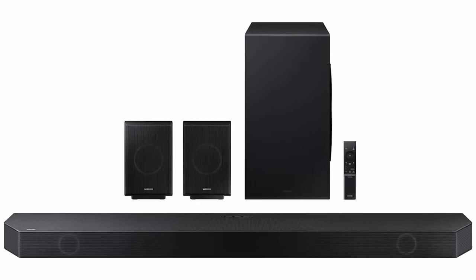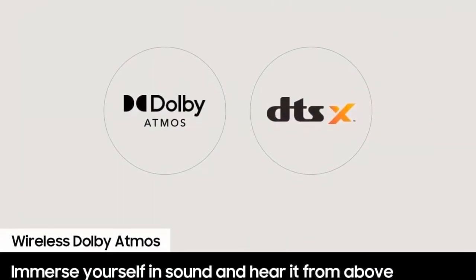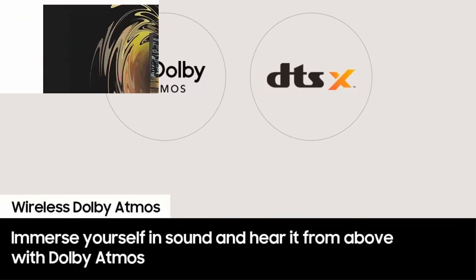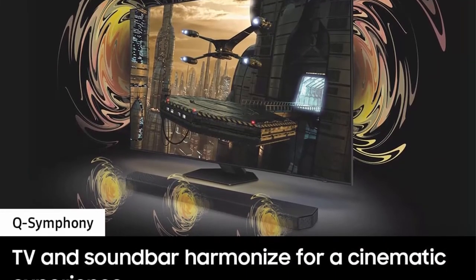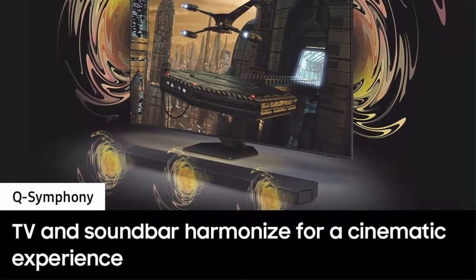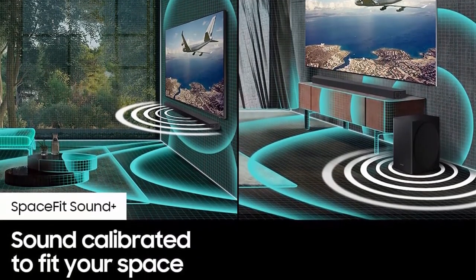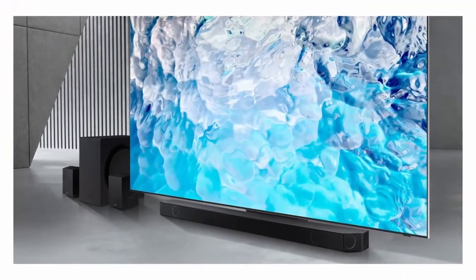Wireless Dolby Atmos DTS — thanks to Samsung, enjoy a Dolby Atmos experience that doesn't require optical cables. Immerse yourself in sound and hear sound from above and behind for a rich and unparalleled home entertainment audio experience. True 11.1.4 CH sound: flood the room with surround sound from all angles with 11 channels, 1 subwoofer, and 4 up-firing channels.